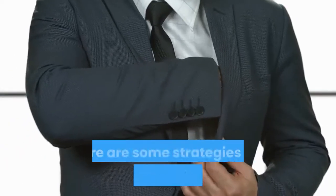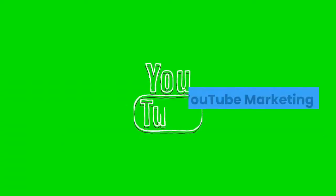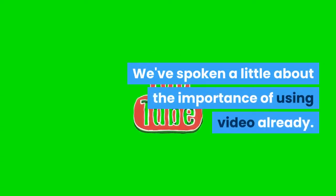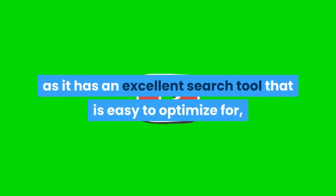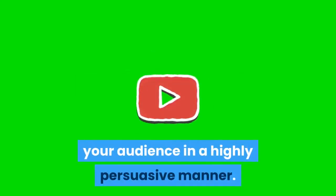Continuing from yesterday, here are some strategies for boosting your online business. YouTube marketing: We've spoken a little about the importance of using video already. This is also extremely important when it comes to YouTube. YouTube can be a very powerful tool for marketing, as it has an excellent search tool that is easy to optimize for, and because it allows you to engage with your audience in a highly persuasive manner.